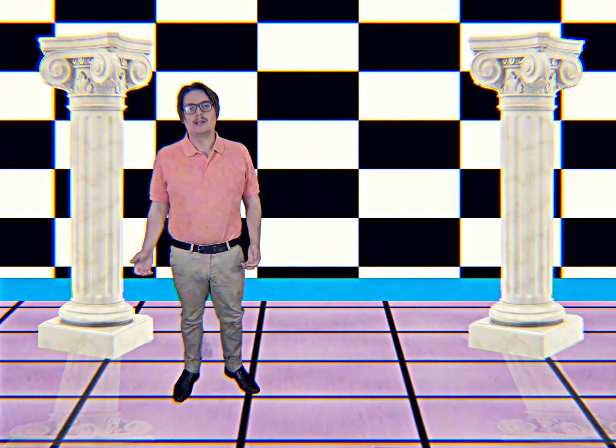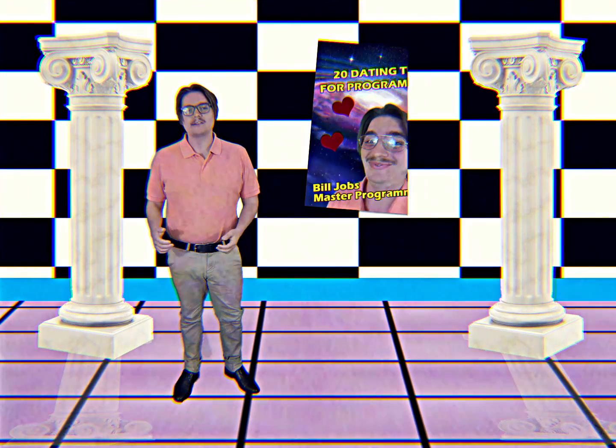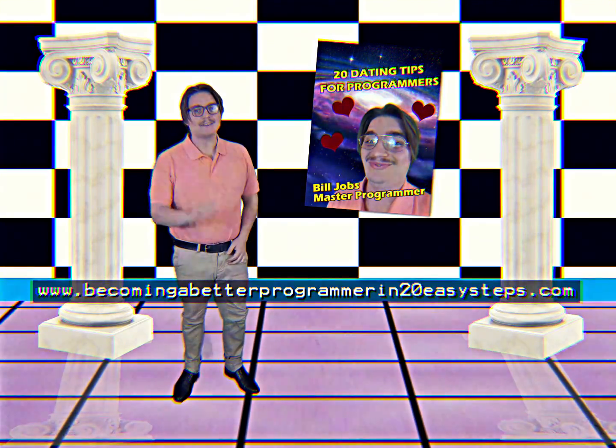Thank you for joining me on this journey. If you want to learn more, you can buy my next VHS tape or visit me online at becomingabetterprogrammerintwentyeasysteps.com. Until next time!